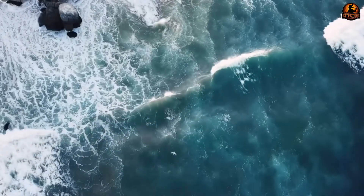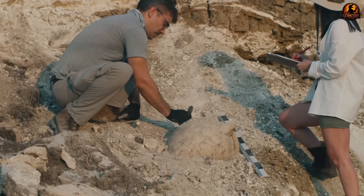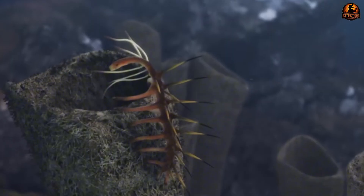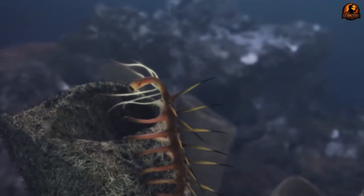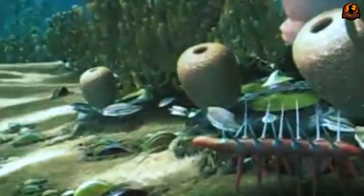Imagine a creature so strange that scientists spent decades debating which end was its head and which was its tail. That's the story of Hallucigenia, an extinct marine animal from the Cambrian period, a time roughly 500 million years ago.